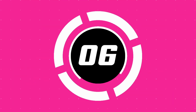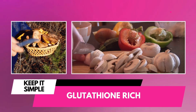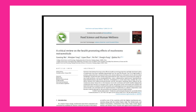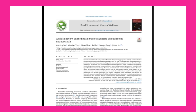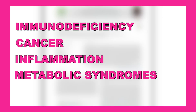Number six: mushrooms. Certain mushrooms are rich in glutathione, an antioxidant that supports liver health and protects liver cells. A 2019 article in Food Science and Human Wellness found that dietary mushrooms play a vital role in protecting from immunodeficiency, cancer, inflammation, and metabolic syndromes.